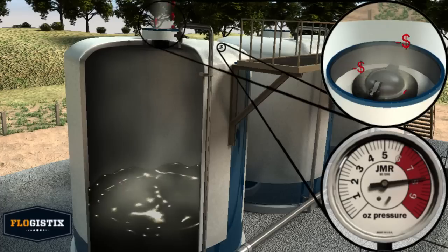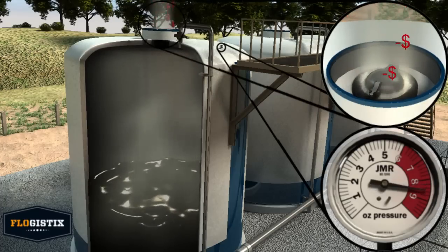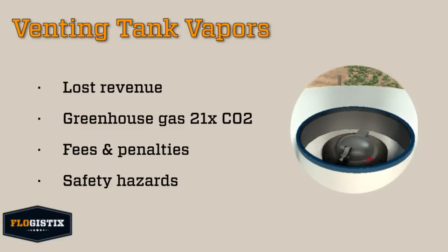Venting tank vapors to the atmosphere costs money, is dangerous, and is harmful to the environment. Tank vapors typically have a very high BTU content and are up to twice as valuable as dry gas, resulting in lost revenue. Tank emissions are greenhouse gases that are 21 times more potent than CO2, and incur fees and penalties, increasing operating expenses.